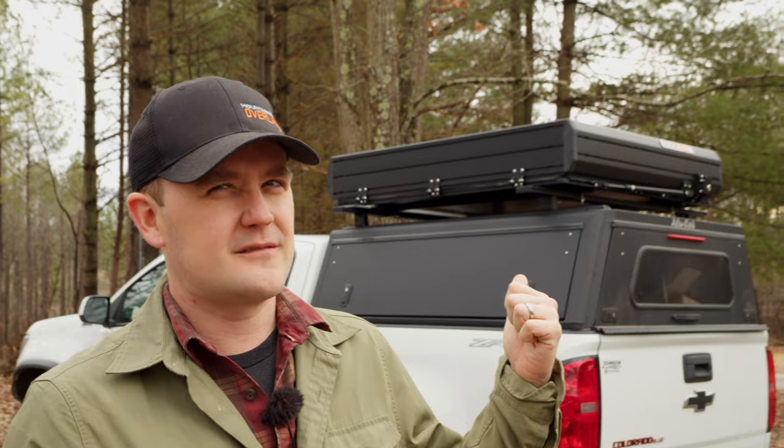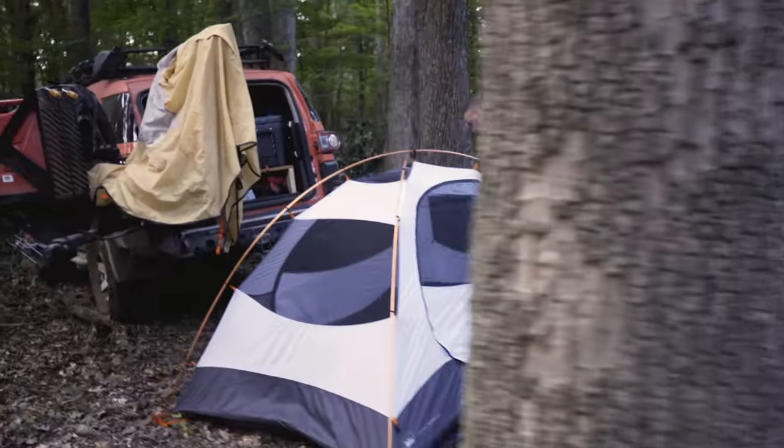You've got to have a rooftop tent if you're a real overlander, right? Well, not necessarily. It all depends on the type of trips that you take, and for some, a ground tent is going to get the job done. We'll talk about campers and ground tents in a future video, but first, the real reason you clicked on this video is rooftop tents, so let's just jump into it.